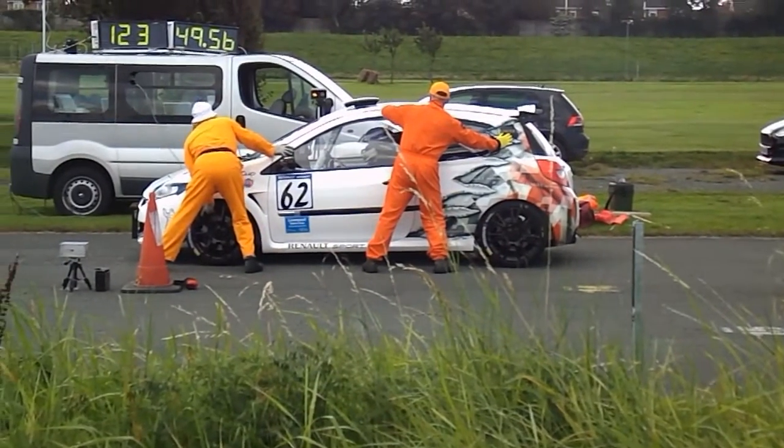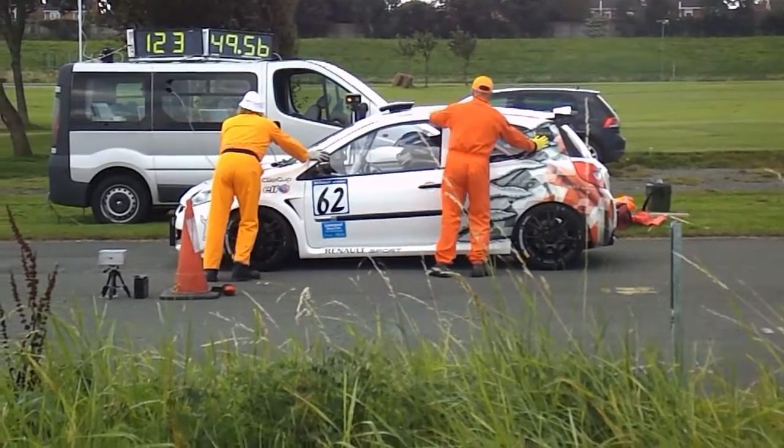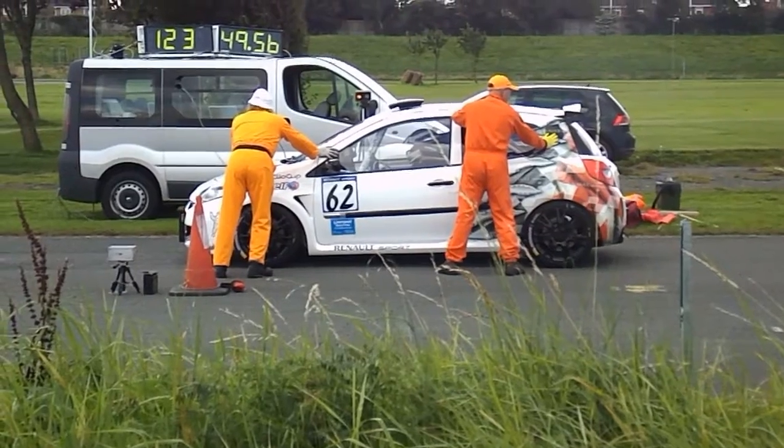It says on my sheet that that's a Ford Fiesta, but I don't think so.